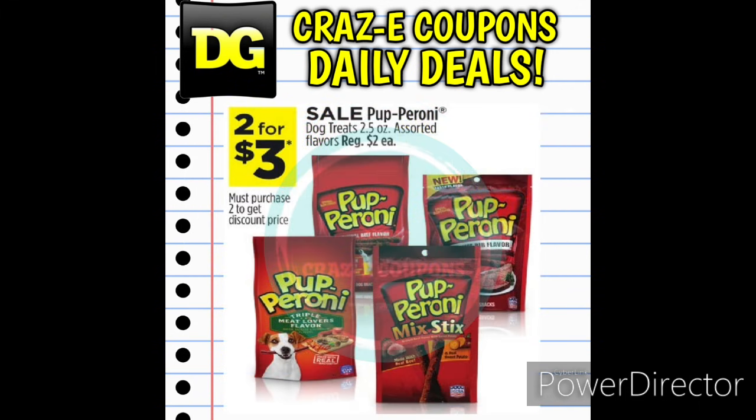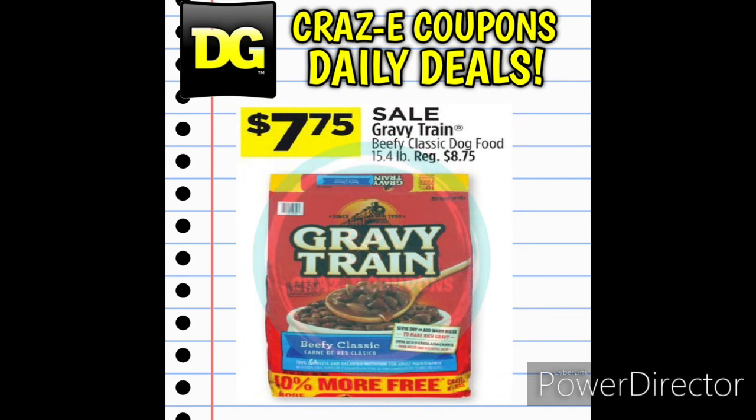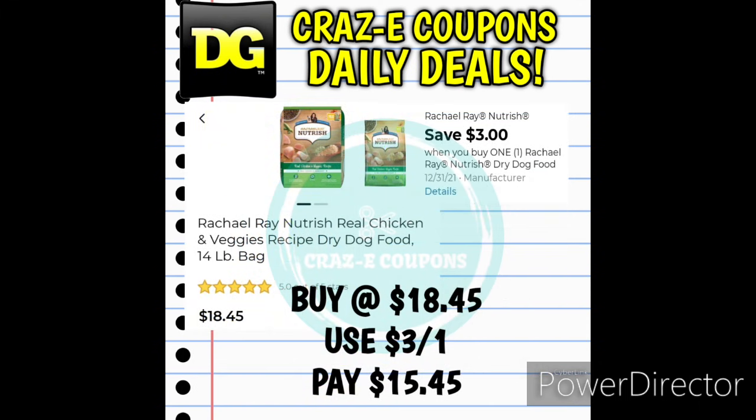We also have a few pet food deals. Pepperoni Dog Treats are normally $2 each but on sale this week 2 for $3. The Gravy Train Beefy Classic Dog Food 15.4-pound bags are normally $8.75, on sale this week for $7.75. The 22-pound bags of Kitten Caboodle Dry Cat Food are $15.50, with a 1-off-1 digital coupon leaving you at $14.50. We also have a 3-off-1 for Rachel Ray Dry Dog Food — the 14-pound bags are $18.45, and after the digital coupon you'll pay $15.45.